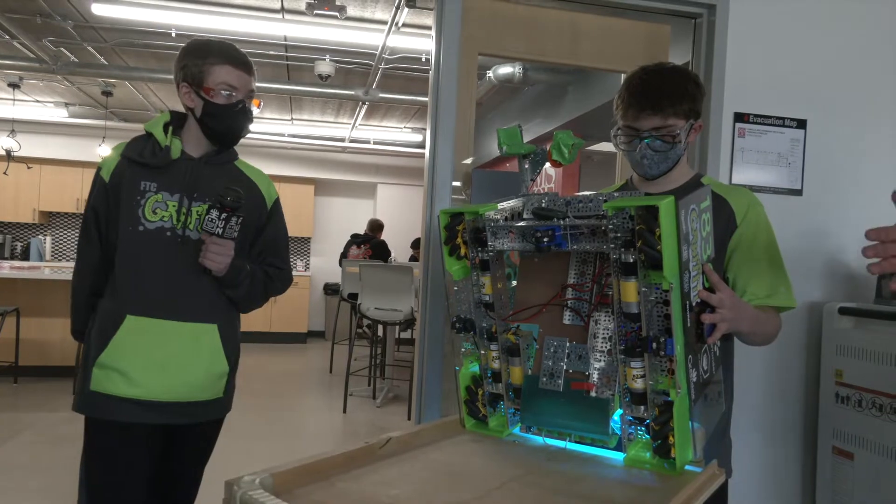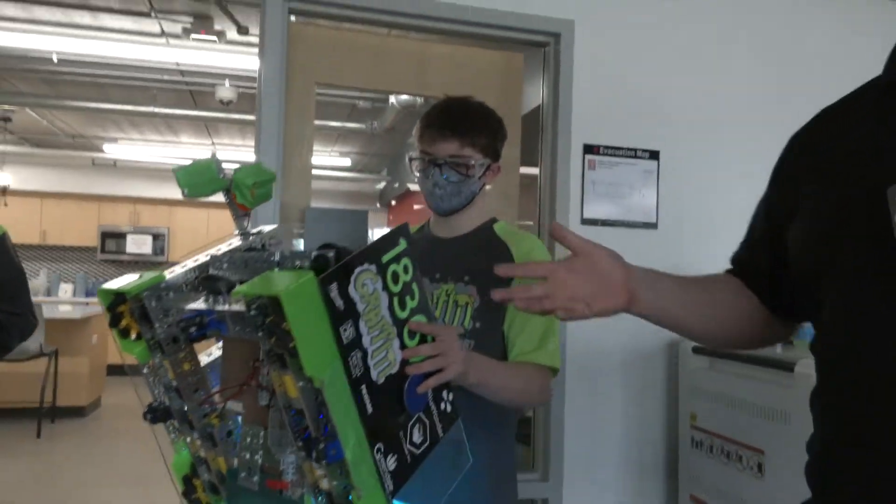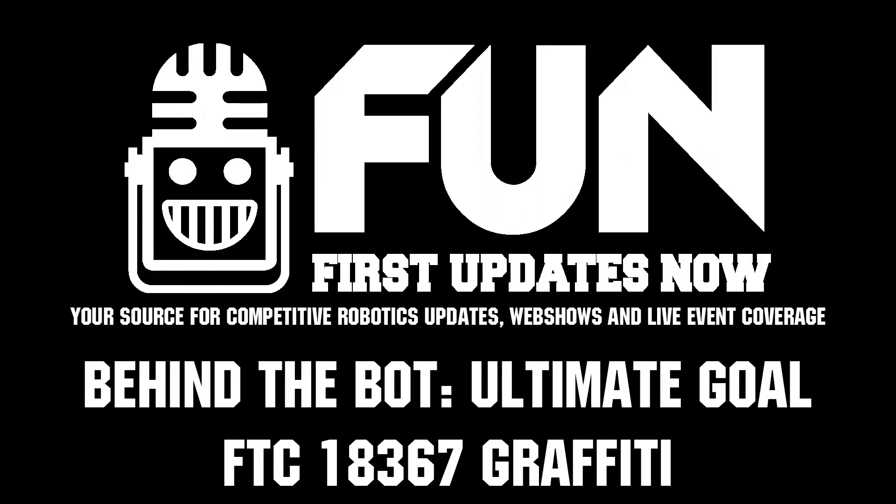So 18367 Graffiti, really appreciate the time telling us about your robot. Obviously a beautiful machine that's functioning really well — just watched one of their matches and they look great. Can't wait to see how they do here at the competition, and good luck throughout the rest of the season.